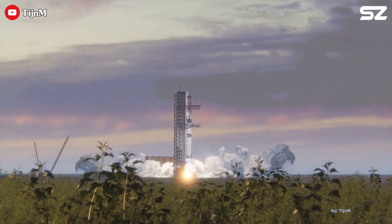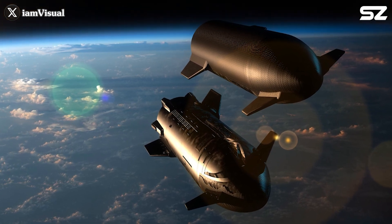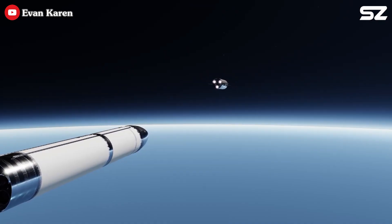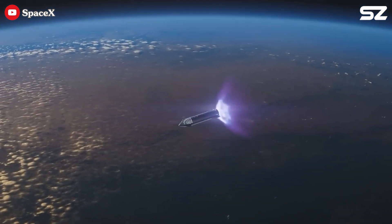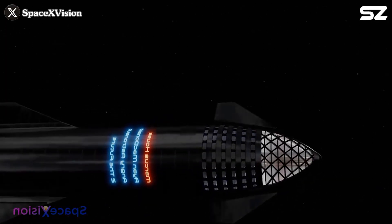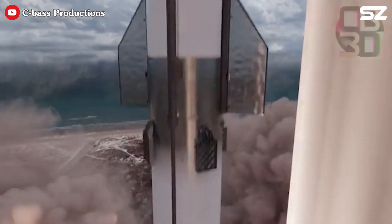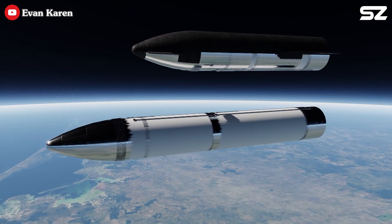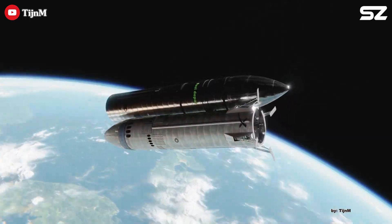For its first full-scale orbital refueling demonstration, SpaceX will launch two Starships from Starbase — one designated as the target and the other as the chaser. The target Starship will launch first and enter low Earth orbit, equipped with an upgraded power system and expanded battery capacity to remain operational for several weeks. Three to four weeks later, the chaser Starship, acting as the refueling tanker, will follow. Once both vehicles are in orbit, they will autonomously rendezvous and dock in a unique belly-to-belly configuration, flying several hundred miles above Earth.